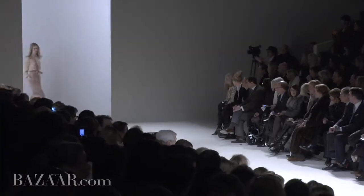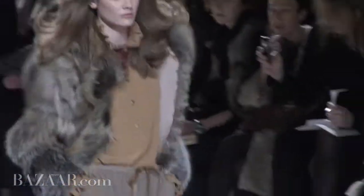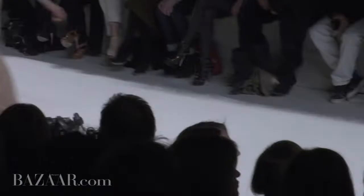Chloé was fabulous. Hannah delivered a really strong collection today — all the colors and shapes of the season. Loved all the fur, loved all the sweatpants and the sort of casual cool 70s vibe.